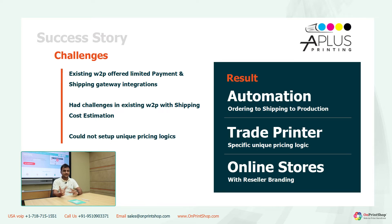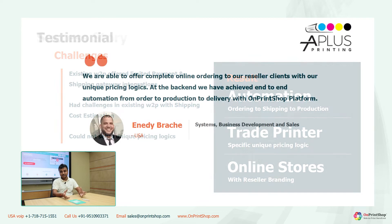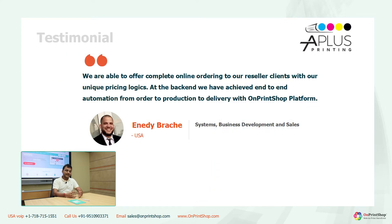Over the years, they tried launching the platform, but due to challenges in shipping cost, printing cost, and limited payment and shipping gateways, they could not set up online ordering. We integrated unique shipping fulfillment APIs and multiple payment gateways, and even customized our platform's pricing logic to match their unique pricing logic and internal print processes. We also connected with their production workflow, accounting, and MIS for end-to-end automation.